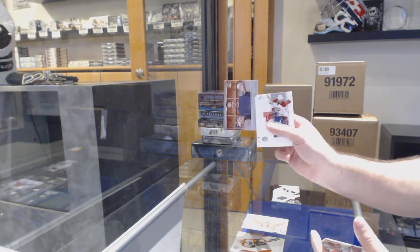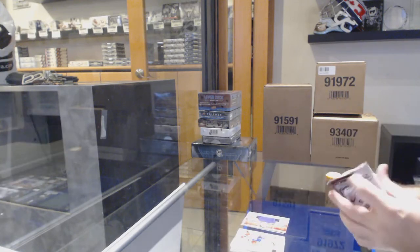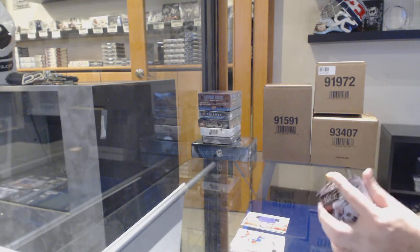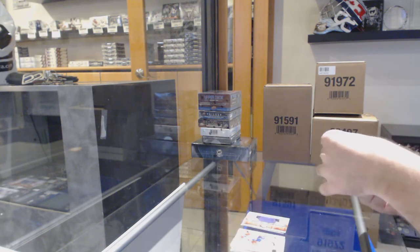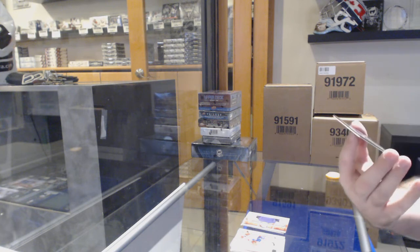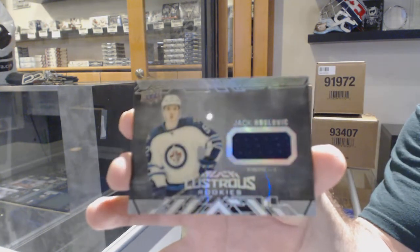Moments of Matthews for the Maple Leafs — that's a rookie of Matthews insert. Never bad to get that. And we've got a black lustrous rookie jersey, Jack Roslovic, for the Winnipeg Jets.